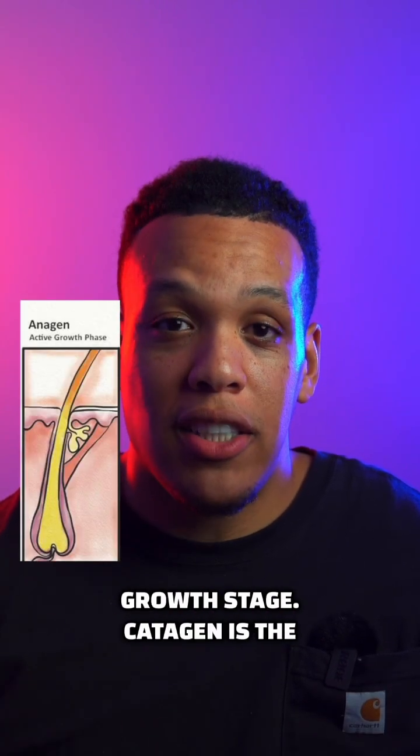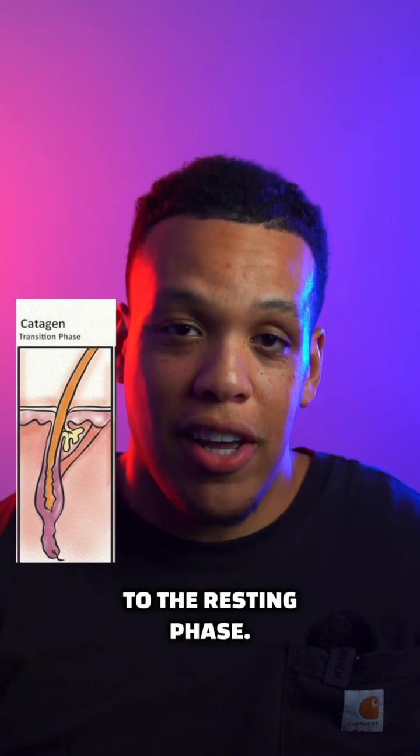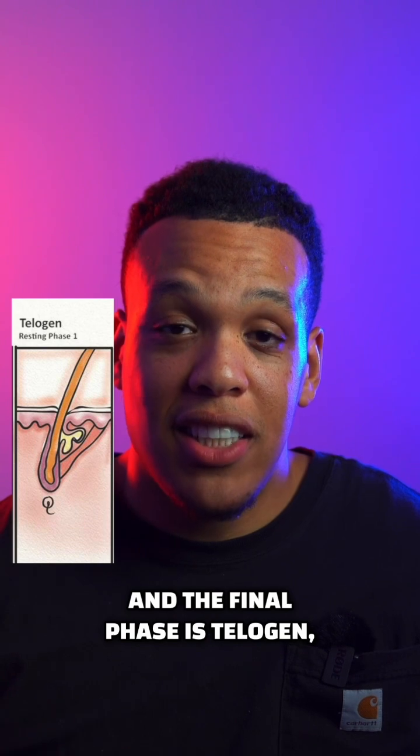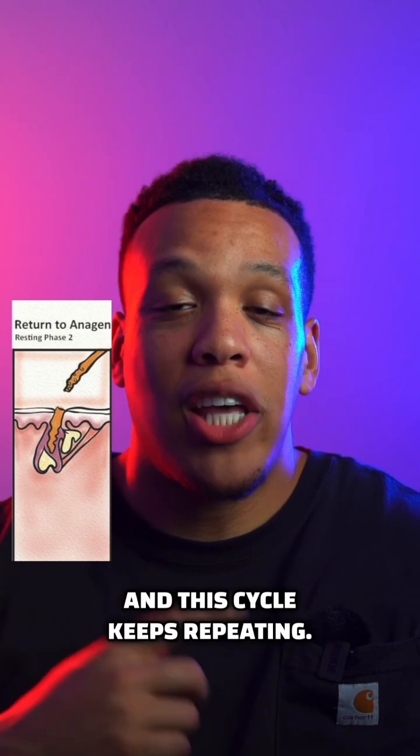Hair growth happens in three phases. The first stage is anagen, which is the growth stage. Catagen is the transition from the growth phase to the resting phase. And the final phase is telogen, where the hair either sheds or is pushed out of the follicle by new hair growth. And this cycle keeps repeating.